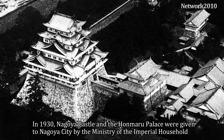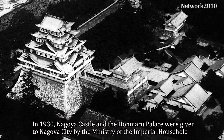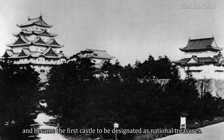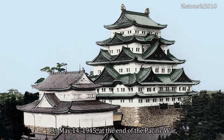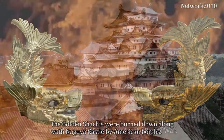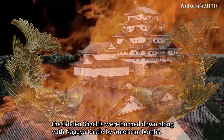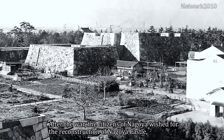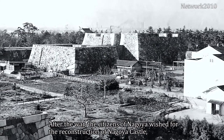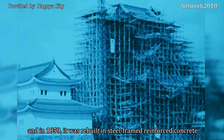In 1930, Nagoya Castle and the Hanmaru Palace were given to Nagoya City by the Ministry of the Imperial Household, and became the first castle to be designated as national treasures. On May 14, 1945, at the end of the Pacific War, the golden Shachis were burned down along with Nagoya Castle by American bombs. After the war, the citizens of Nagoya wished for the reconstruction of Nagoya Castle, and in 1959 it was rebuilt in steel-framed reinforced concrete.